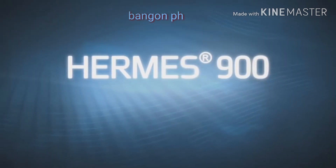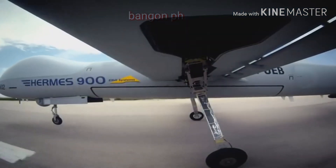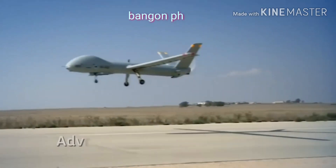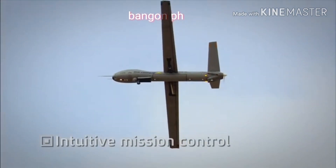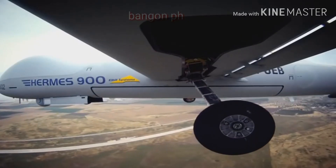Elbit Systems presents the Hermes 900 Multi-Mission Male UAS. The Hermes 900 is the next generation medium altitude long endurance UAS, integrating multiple cutting-edge payloads, a versatile and reliable air vehicle, and battle-proven intuitive mission-centric control — the Hermes 900 is the ultimate UAS solution for today's complex challenges.